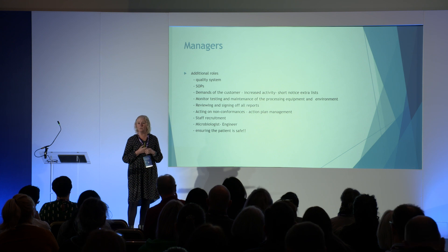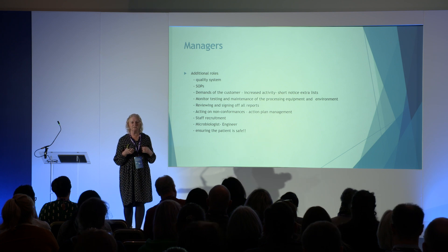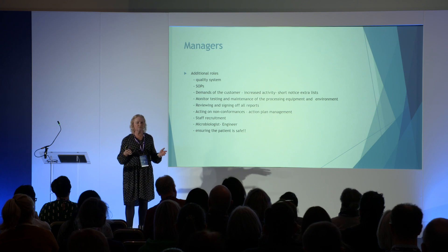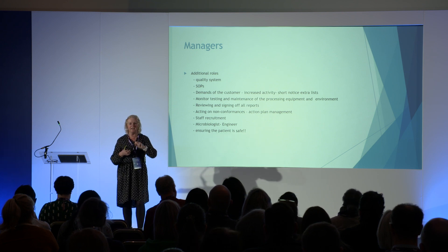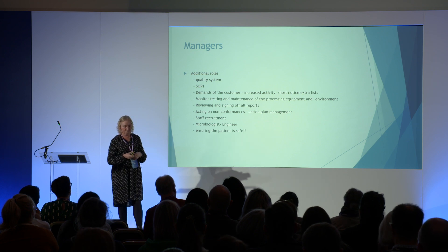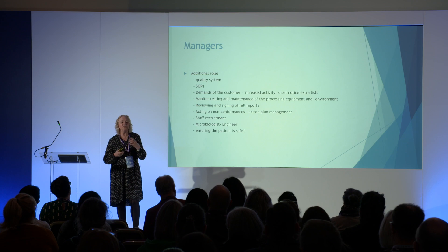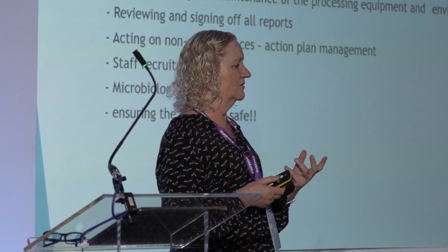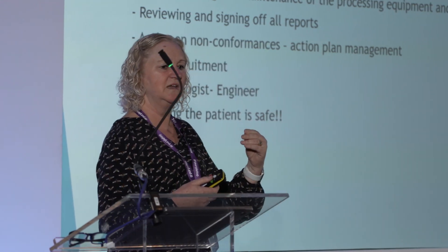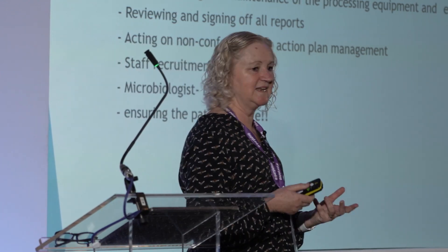Reviewing and signing off reports — and the importance of having time to look through them properly. When you look through a report, do you go through it in detail and check everything? Or does your AP say it's fine and you just sign it? Acting on non-conformances: how can you make that a learning experience? How can you help that person who made a mistake understand what went wrong and improve the standard for the patient?